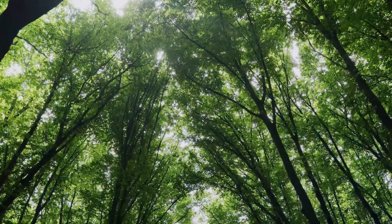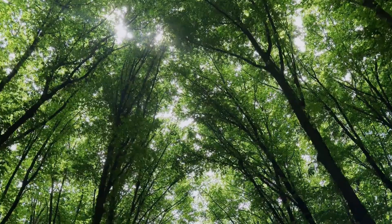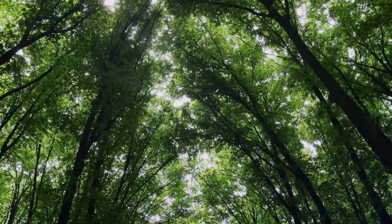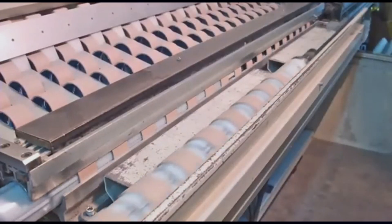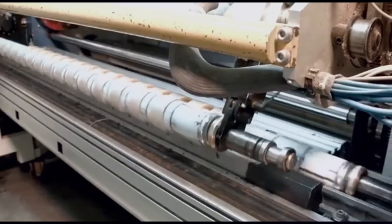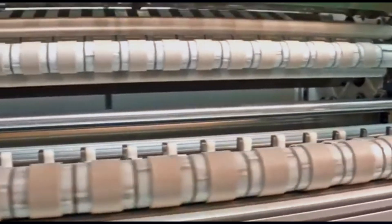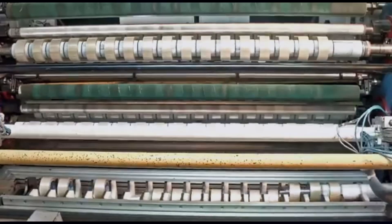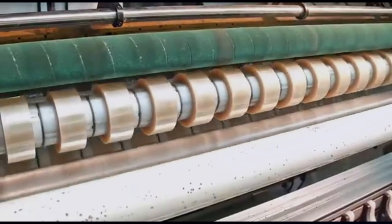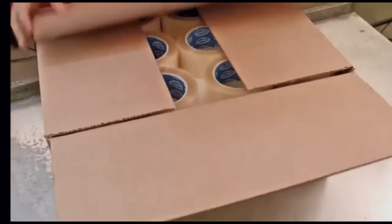Picture a lush forest where towering trees sway in the breeze. These majestic giants are the humble beginnings of the scotch tape sitting on your desk drawer. It's a journey that starts in nature and ends with a sticky surprise. From treated tape, the transformation is more incredible than you'd imagine — chemical baths, high-tech machines, and scientific innovation all play a part in creating this everyday office essential. By the end of this video, you'll discover the hidden wonders behind this clear sticky marvel.